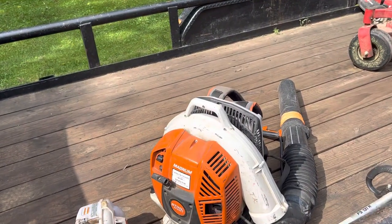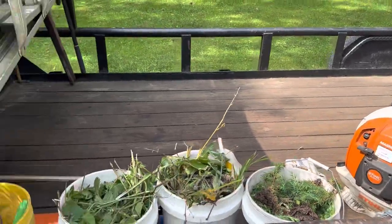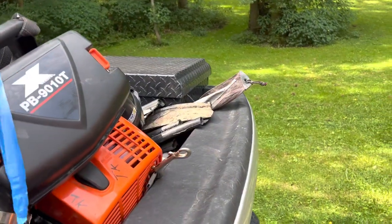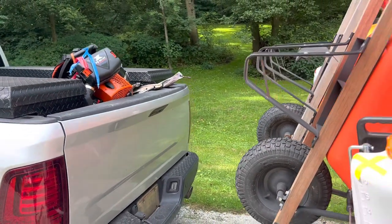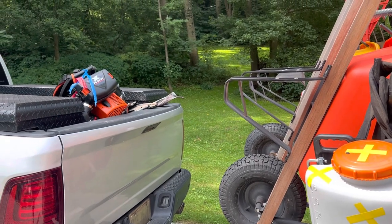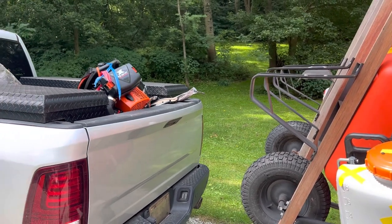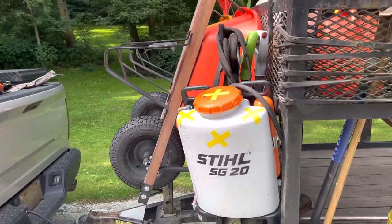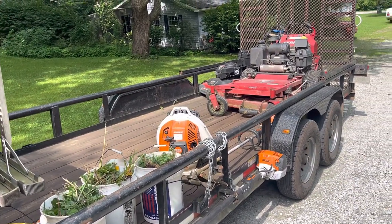Currently running the Stihl BR 800. I find it to be still one of the best — I prefer it. I also have an Echo PB-9010T, but I don't find that as comfortable. Sheer power, it is more powerful — clearly more powerful — but not as comfortable. The tube is more rigid and I've had some issues. That's why it's tagged; it's had some troubles.